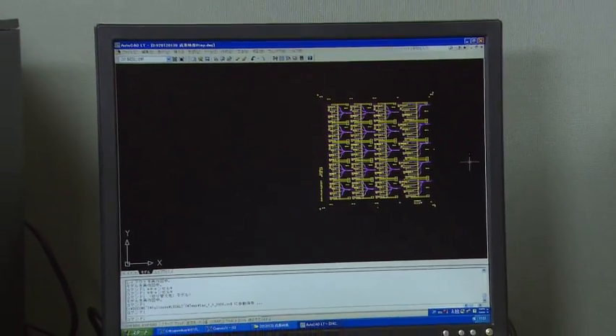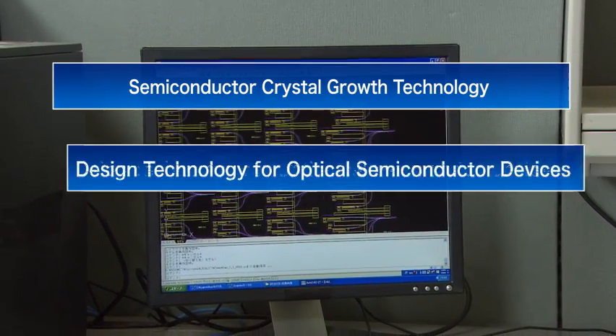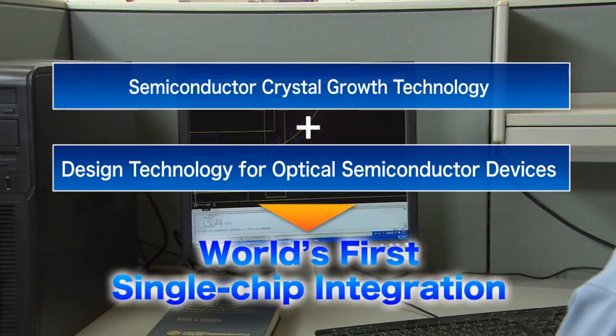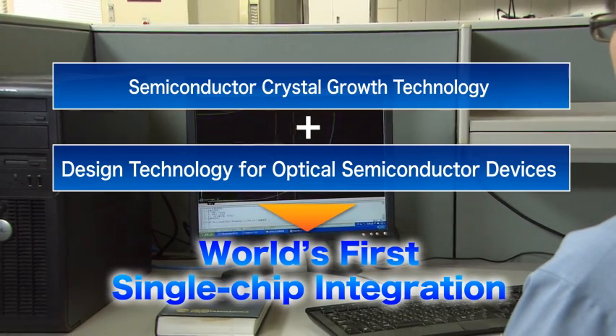For the first time ever, NTT Laboratories has combined the functions required for the optical transmitter part in a single chip, based on semiconductor crystal growth technologies and design technologies for optical semiconductor devices cultivated over many years.